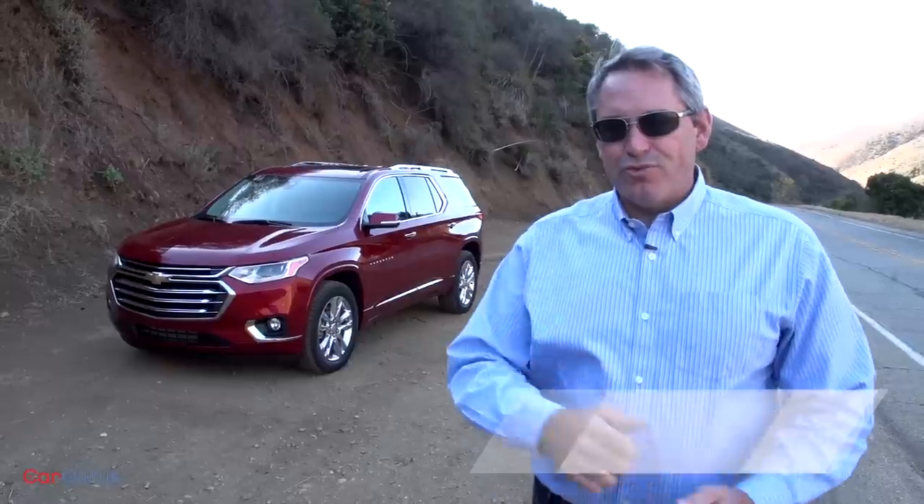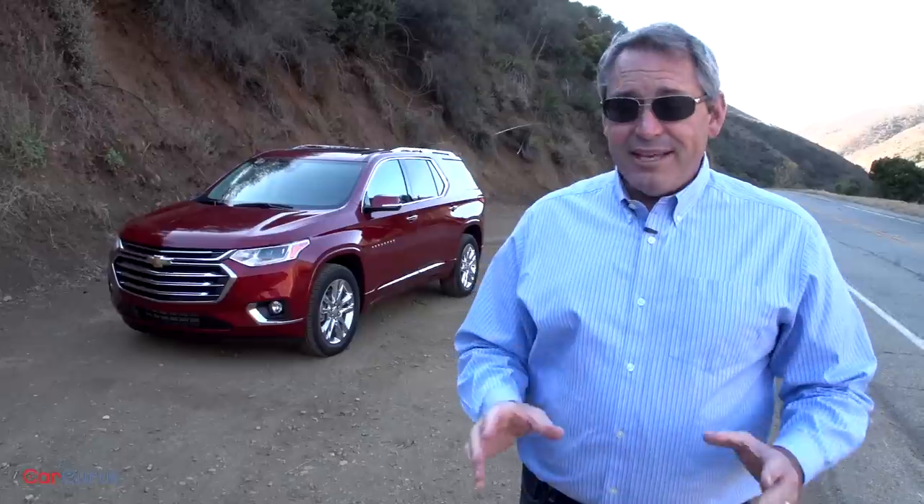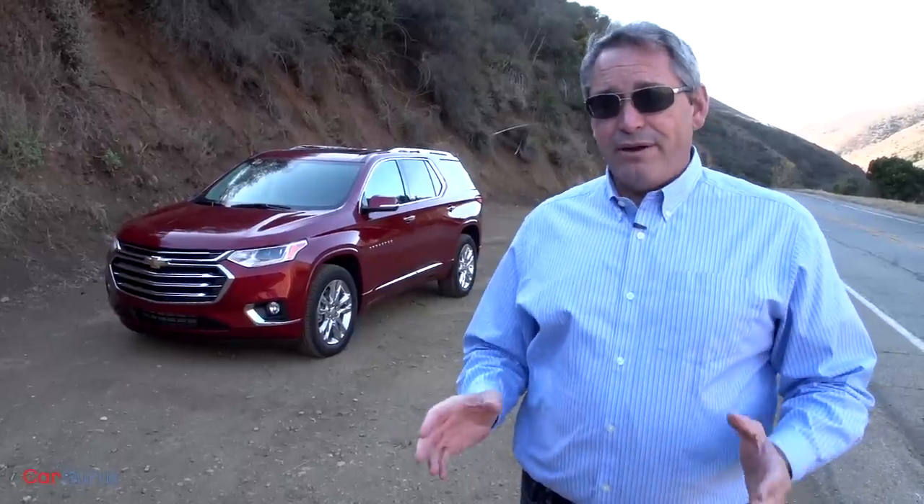Hi, I'm Chris Wardlaw for CarGurus, and this is the redesigned 2018 Chevrolet Traverse. It sure looks good, doesn't it, especially for a big family-sized SUV? Well, it ought to, given the extra cost red paint and the High Country trim level, which together push the price up over $53,000. But that price is actually justifiable, given that the High Country models have every single feature that Chevrolet offers on this thing from the factory. Plus, it's bigger inside than all of its competitors, and it's even bigger inside than Chevrolet's own full-size Tahoe SUV. Come on, let's go for a drive, and I'll tell you all about it.